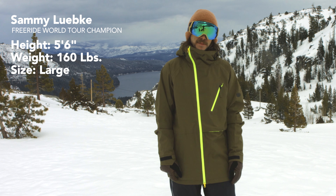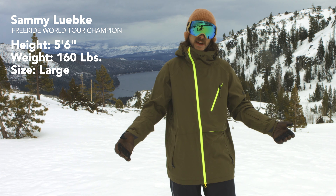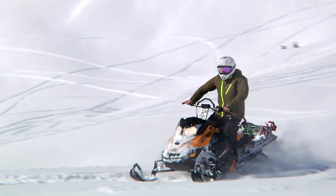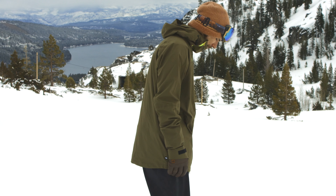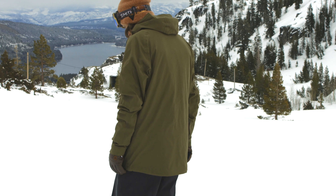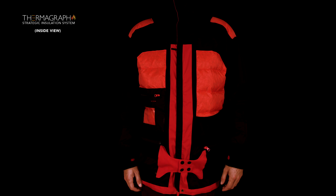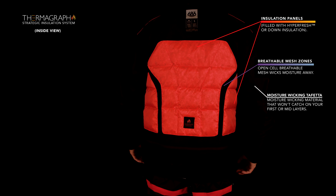My name is Sammy Lubke. I'm a professional snowboarder and my favorite mountain to ride is Gua Valley. This is the Glacier Hydrojacket. Maybe 5'9", on a good day I weigh 160. The Thermograph Jacket is almost an everyday jacket for me. You don't have to layer up too much — it's super warm and keeps me dry all day for riding.